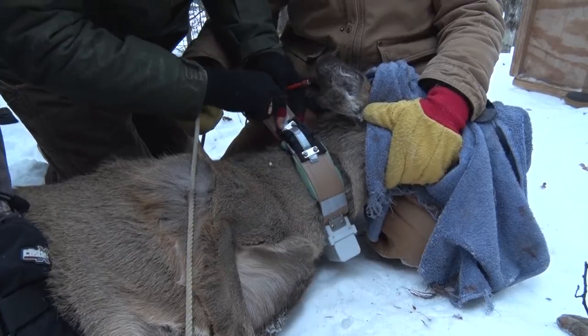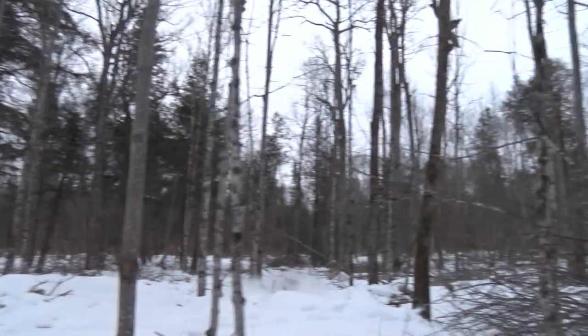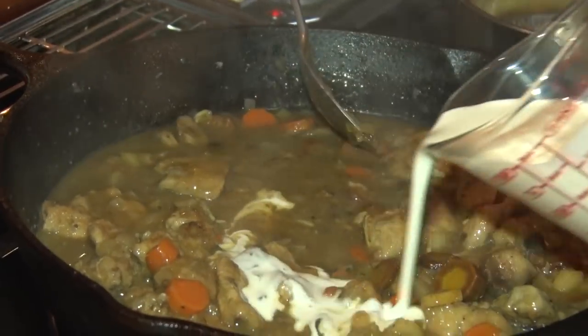Welcome to Discovering, Catch and Release Whitetails. We'll take a look at a study designed to track the movements of deer. Then we're back in the kitchen with Mary Malner for some tasty pheasant stew. Sit back and relax, it's Monday night and time for Discovering.